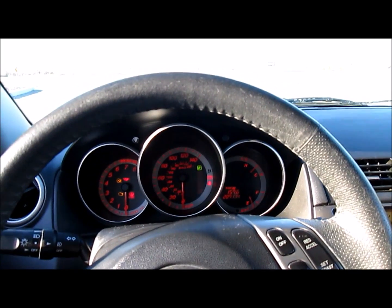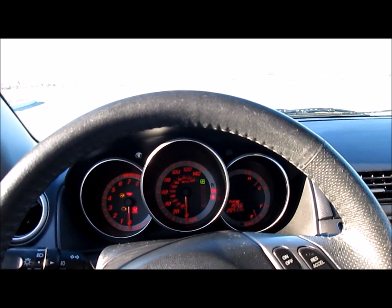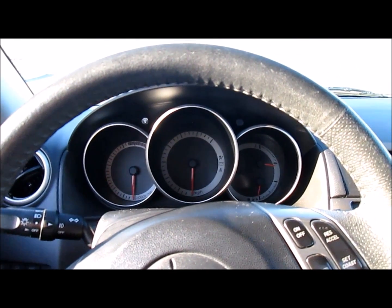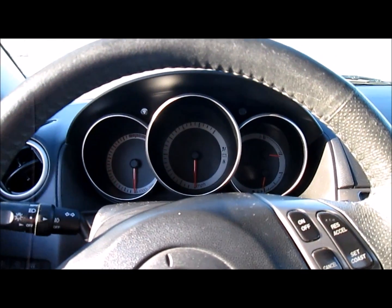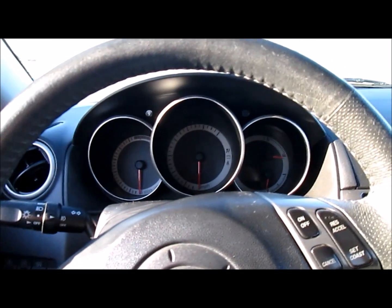She was going to buy a Mercedes but now she's just going to run this into the ground. She really wants a Mercedes, but she's responsible with money — she's going to drive this as long as she can. 250,000 is the next milestone, and I'll be super impressed if it gets to 300,000.